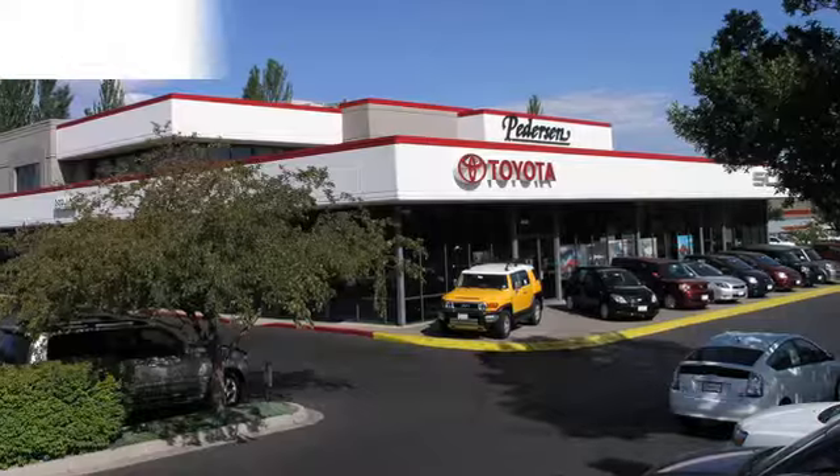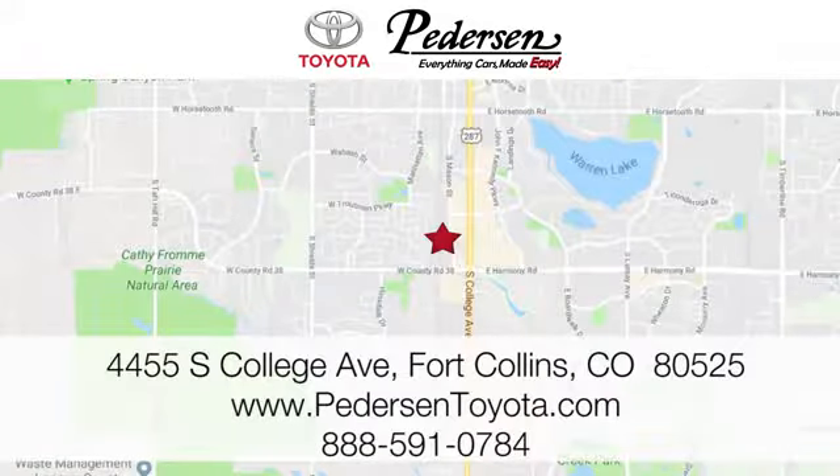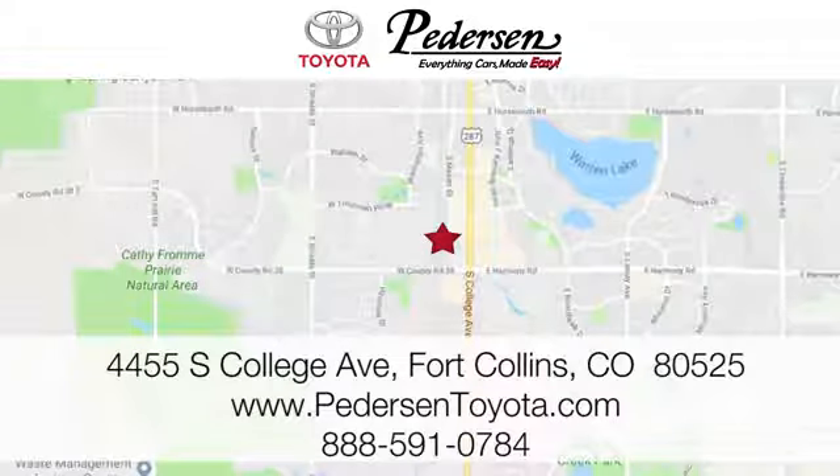See it for yourself today. Call, click or visit us today. We're conveniently located at 4455 South College Avenue in Fort Collins, Colorado. Or online anytime at petersontoyota.com.